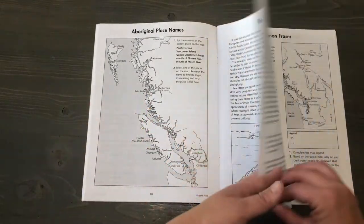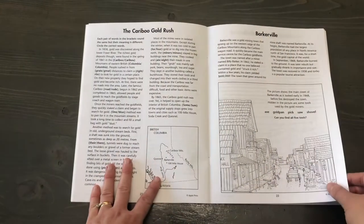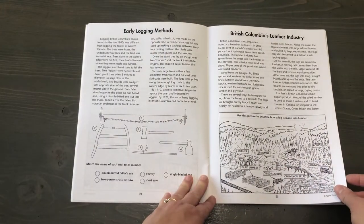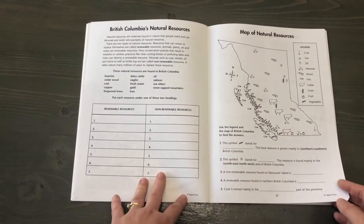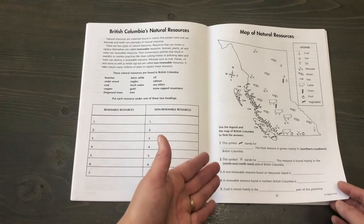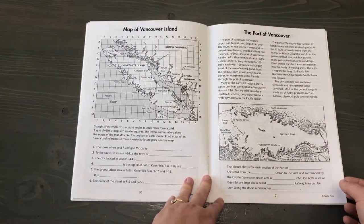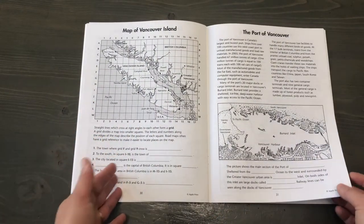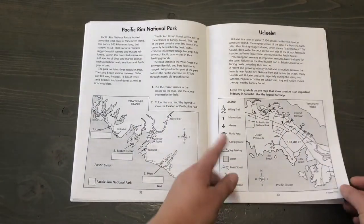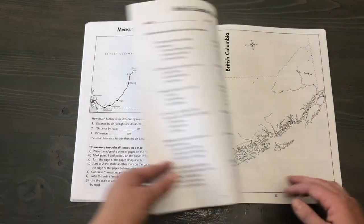Aboriginal place names, the sea otter, mapping the north pacific coast, Simon Fraser, the Cariboo Gold Rush, Barkerville, early logging methods, British Columbia's lumber industry, British Columbia's natural resources — where they have to decide if they're renewable or non-renewable — a map of resources, mining copper, growing fruit in the Okanagan, map of Vancouver Island using the grid system, the port of Vancouver, Pacific Rim National Park, measuring distance on a map, a crossword, and a quiz.